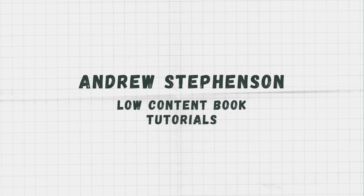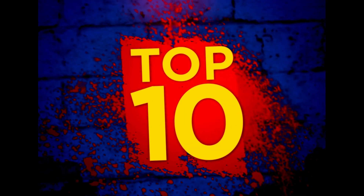In today's video I'm going to share with you the top 10 best-selling books that I've made in KDP.